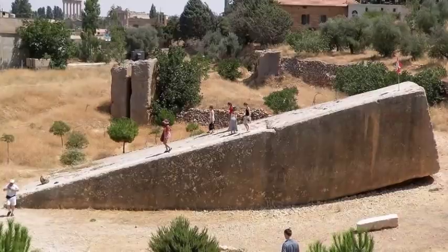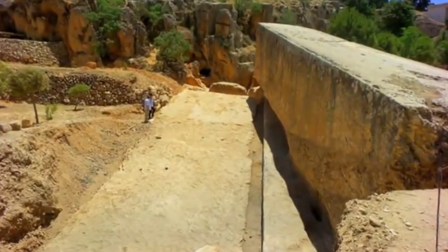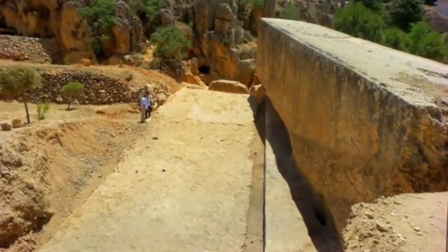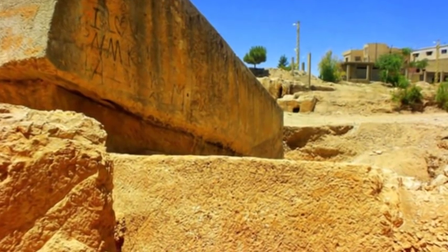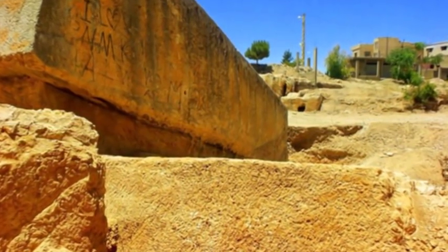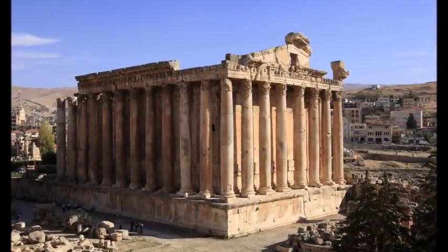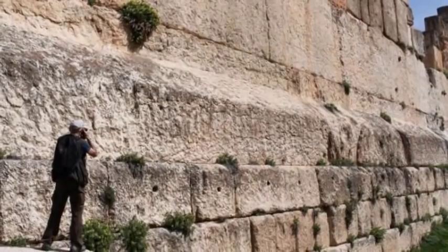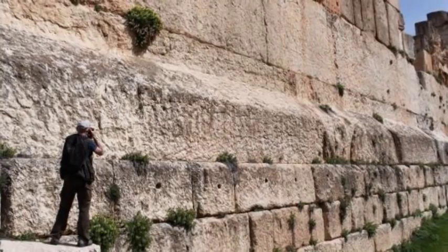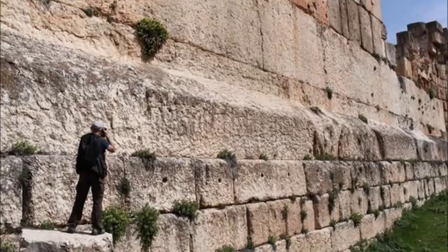Number 7: The Stone of the Pregnant Women at Baalbek. Constructed by an ancient civilization possessing a lost high technology, the 1,200-ton Stone of the Pregnant Women is made of limestone and rests in the Baalbek Quarry of Lebanon. This is the largest known megalithic cut stone on planet Earth. Mainstream archaeologists declare this megalith is the product of Roman engineering, but if so, why is this stone found over 3,500 kilometers away from Rome, and why are there no other stones like it near the seat of Roman power? It is obvious that the Romans found this many millennia later.